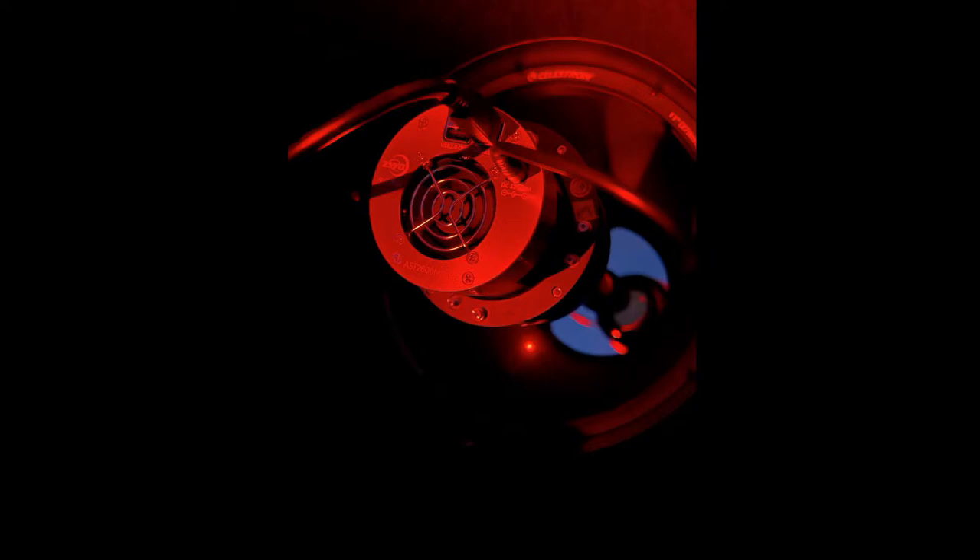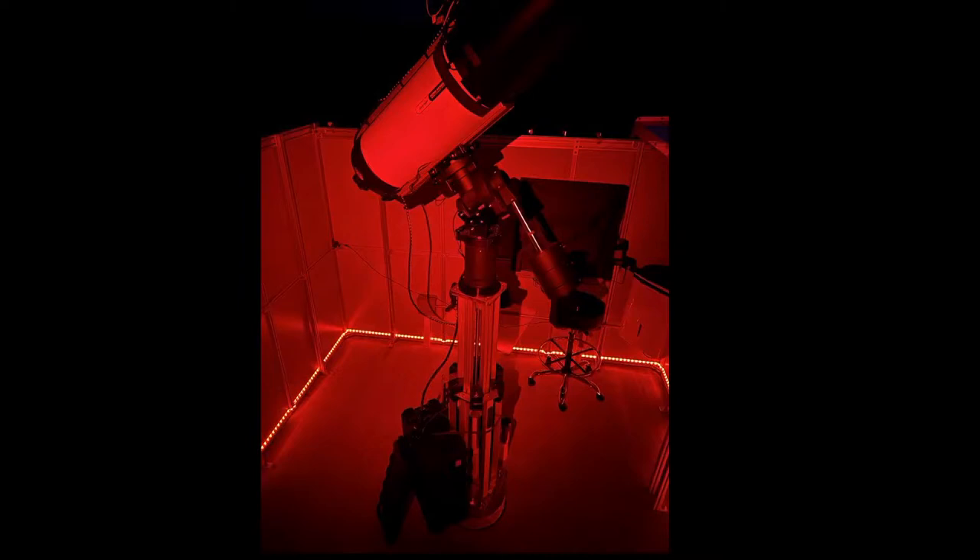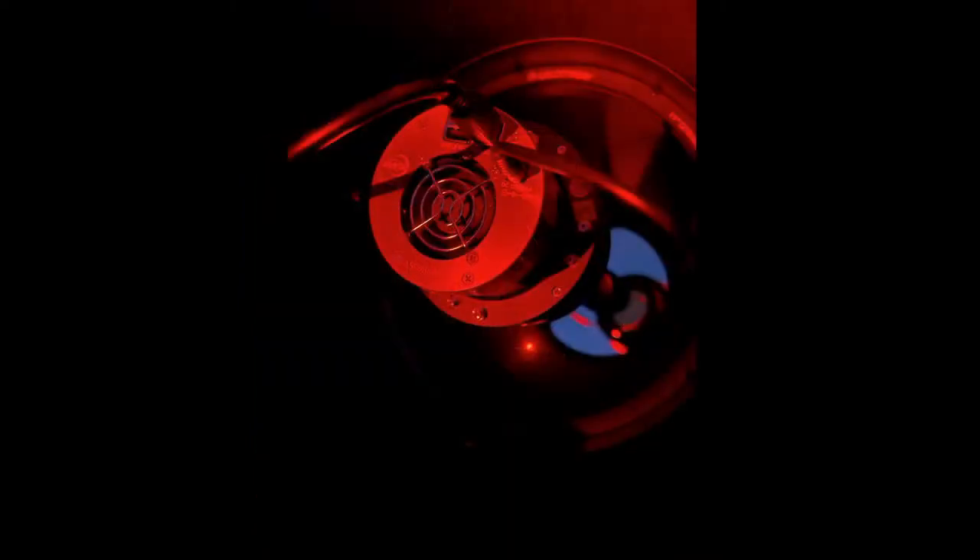There's the ASI 2600 on the end of the Rasa — that's the business end where the corrector plate glass is. If we were using an eyepiece, this is where the eyepiece would be located. Of course, that wouldn't make much sense, because if we had an eyepiece there, you'd have to put your head out in front of the corrector plate to block the light. The way a Rowe-Ackermann Schmidt Astrograph works is that it doesn't have an eyepiece — the camera takes the place of the eyepiece and collects the light for us.